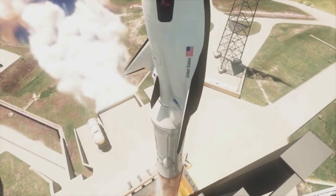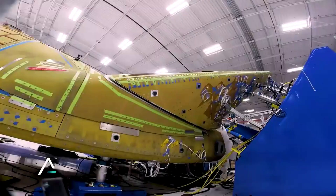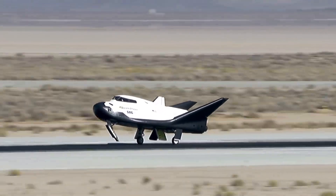Sierra Space is trying to change how we access space. The Dream Chaser spaceplane will have multiple variants all focusing on unique sectors within the industry. With the first launch of Tenacity only months away, we will get to see firsthand what the spaceplane is capable of. We will have to wait and see how it progresses and the impact it has on the space industry.